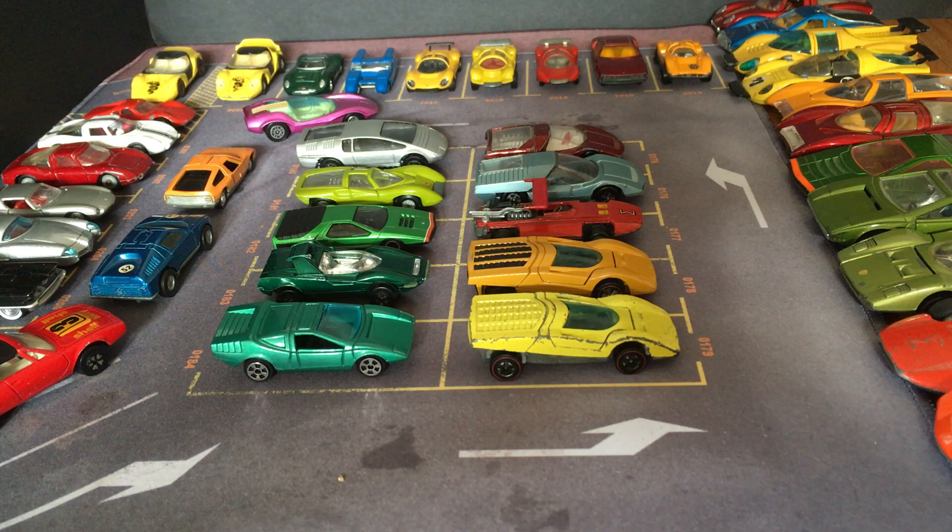Hello YouTube. Today, as I've promised a few times, we're going to start looking at concept cars. This is one of my favorite categories in my collection.